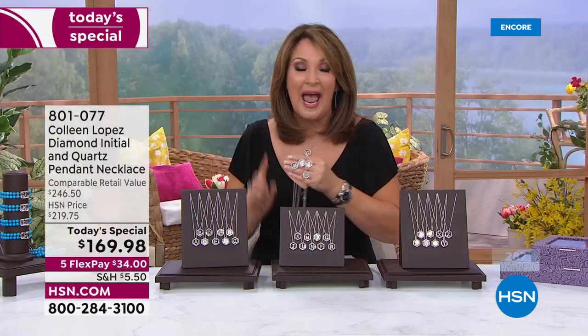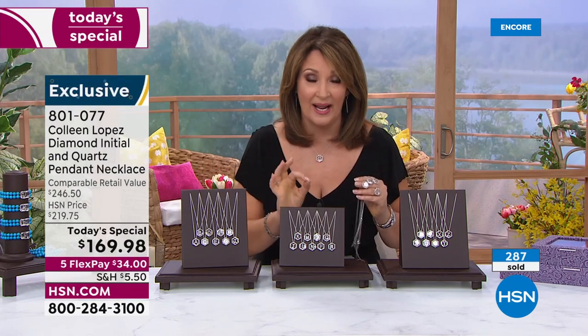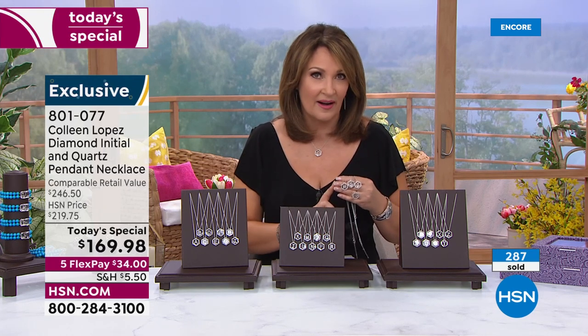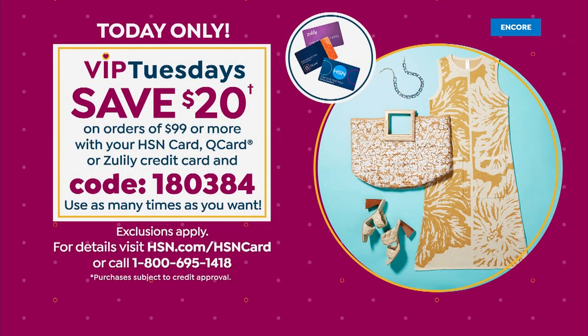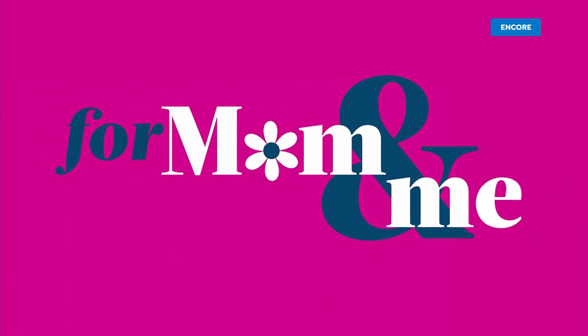Head to your phone and spend $34 on any major credit card. If you have an HSN credit card, a QCard, or a Zulily credit card, it's VIP Tuesday — we'll take $20 off right now. Just by using that credit card today, $20 comes right off that price. One more way to save. If you're celebrating your mom or if you're a grandmom, this is for you.